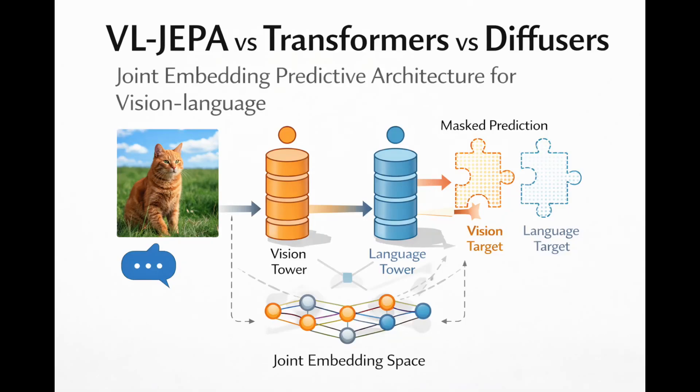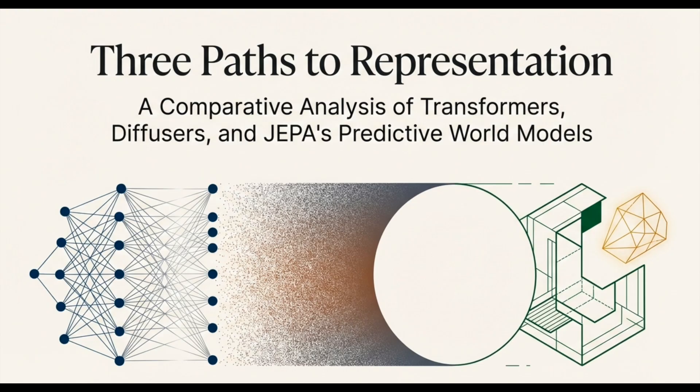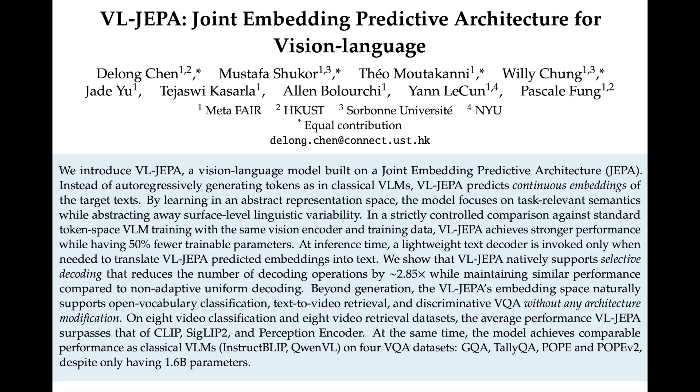If you've spent any time watching the AI space recently, you know exactly what everyone is talking about: deep generative models. We're talking about the systems that produce those astonishingly realistic images, the coherent text, the videos that just seem to defy reality. And that whole boom has really been about this mathematical pursuit of perfection — these systems are trying to build a model that can perfectly recreate our messy, complex world, down to every last speck of noise. They're fundamentally high-fidelity reconstruction engines.